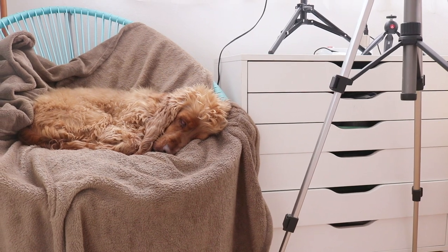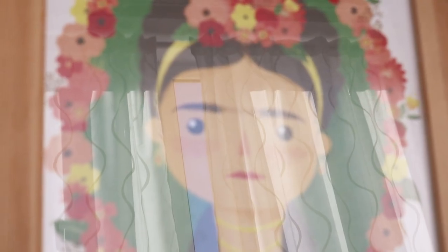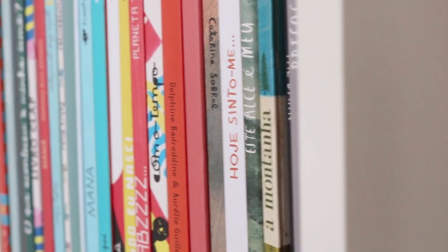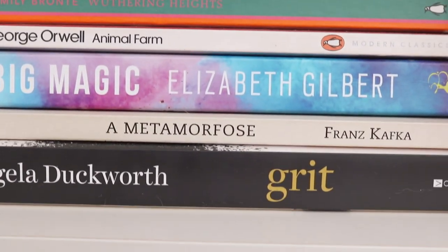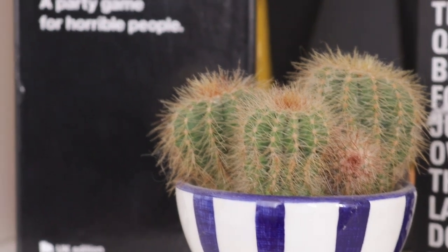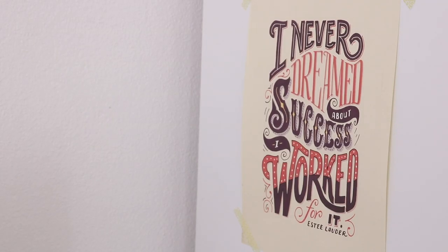Today I want to share with you my small studio space. First of all, if this is the first time you're watching this, hi, I'm Elsa and I'm an illustrator from Portugal.